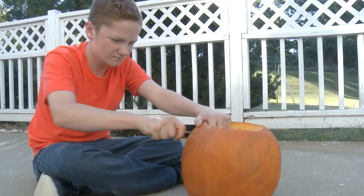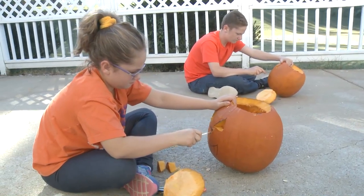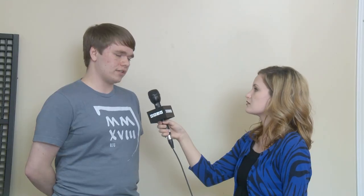But why has carving out shapes in fruit become such a tradition, and where did the jack-o'-lantern originate? Well, Halloween is actually an interesting holiday for the fact that it's a combination of a lot of pagan tradition with Christian holiday traditions.